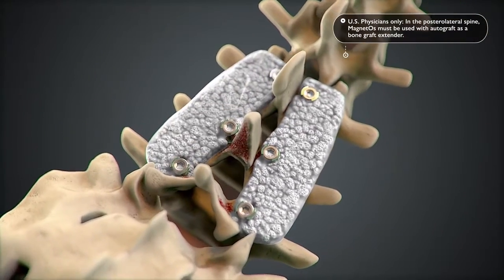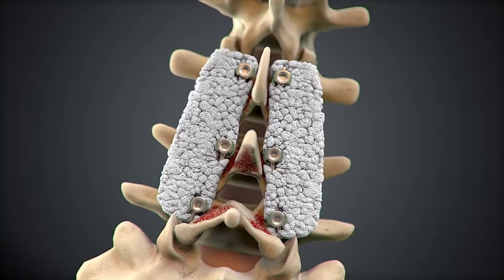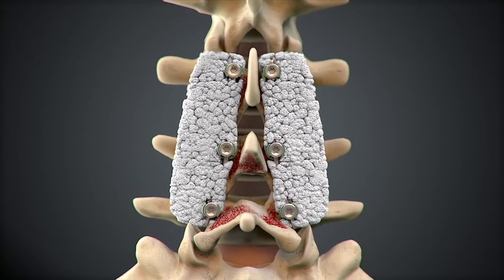Once implanted, the polymeric binder is rapidly resorbed, leaving the granules in place to take effect.